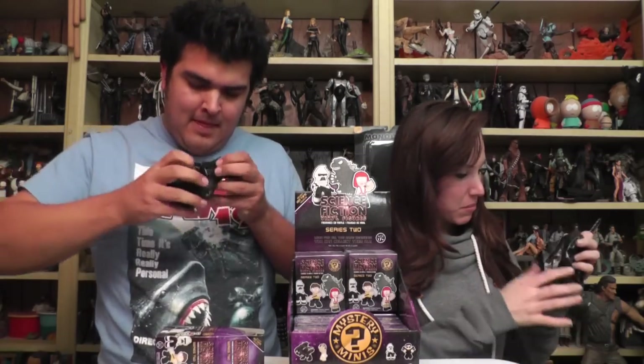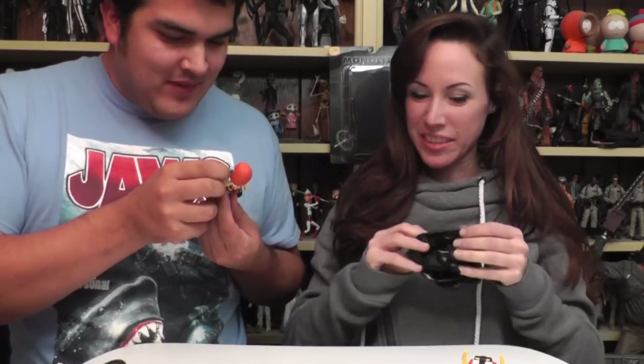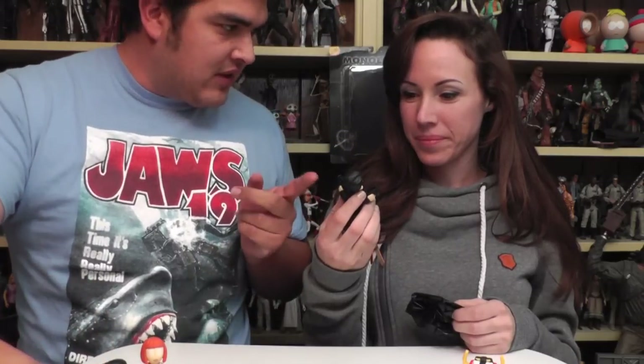Well, I got Kirk from Star Trek — when he fought Spock — and Voltron. Voltron is really cool looking actually. Yeah, Neo from the Matrix! It's Deja Vu, it's a glitch in the Matrix.